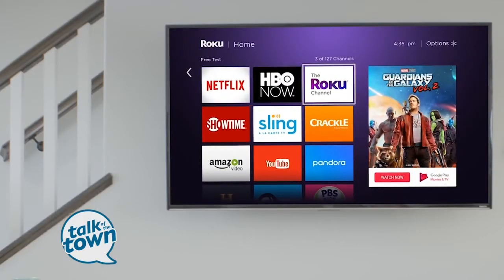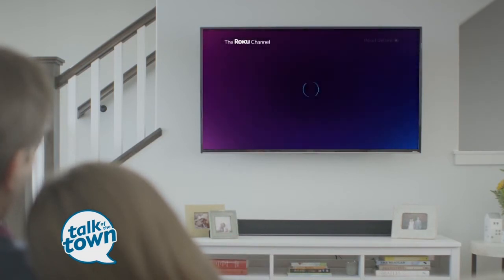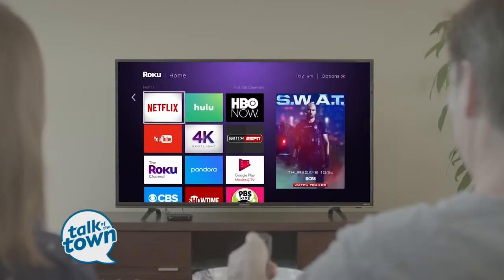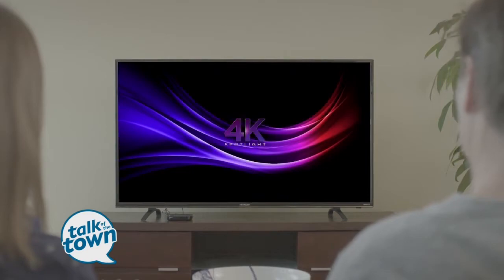The last thing I could say is to use a feature on the Roku device called Private Listening. Private Listening lets you plug in headphones into your remote or your mobile app and it mutes the TV. So if you like to binge late at night, it's a really great way to not disturb the person next to you.